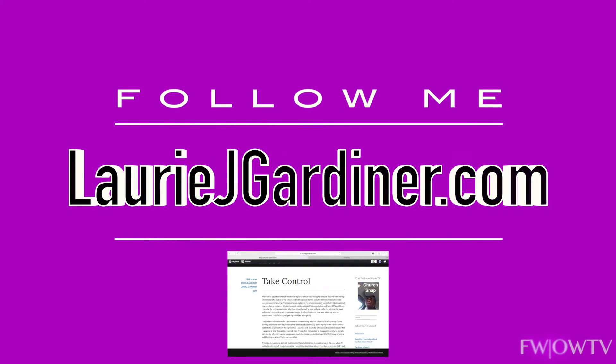But guess what? The fun doesn't stop there. If you want more information on how to transform your life from the inside out, then head on over to my website at laurijgardner.com for more resources, words of encouragement, and recipes from yours truly.